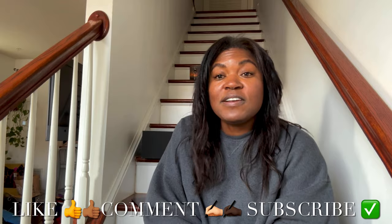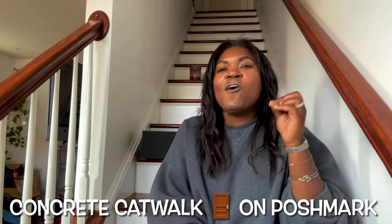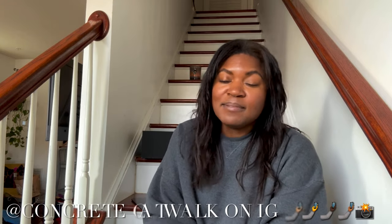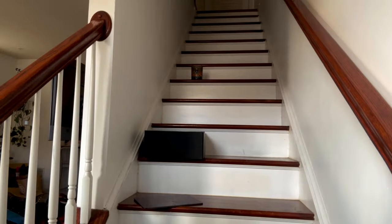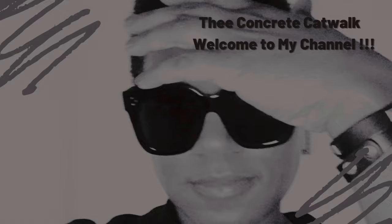If you do not want to miss out on anything I post, you know what to do — like, comment, and subscribe. I post videos every Sunday, so tap that notification bell so you receive notifications each time I post. Links to my socials will be listed in the description box below. If you're interested, head over to Poshmark — I am Concrete Catwalk on Poshmark. Or head over to Instagram — I am The Catwalks Concrete. Feel free to DM me there as well. Thank you so much for stopping by this week. Be safe, and I'll see you all next Sunday!